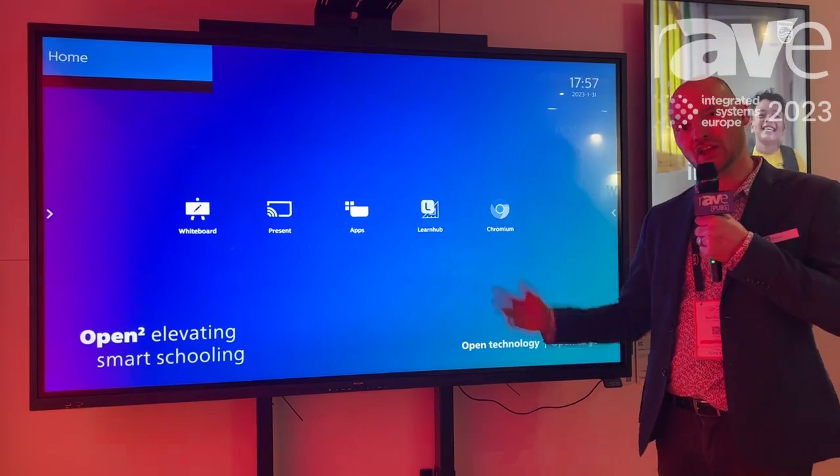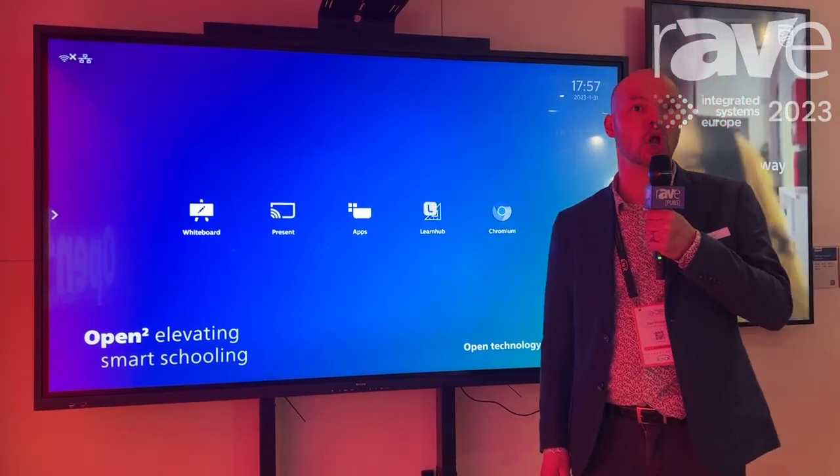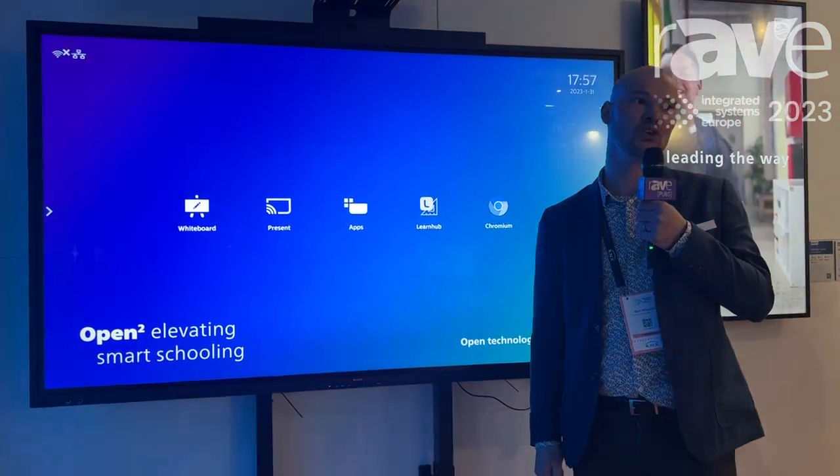For example, it also offers you the ability to install any application you would like to use in your classroom.